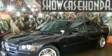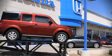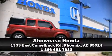Our experienced sales staff is eager to share its knowledge and enthusiasm with you. Stop in and take a test drive. Stay safe.